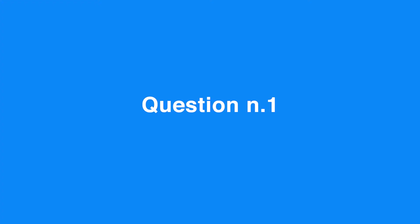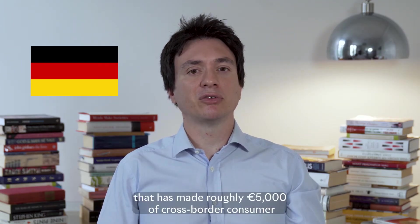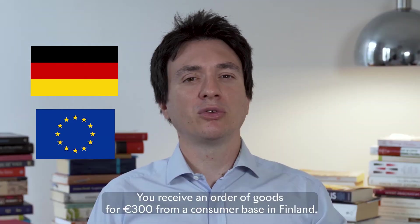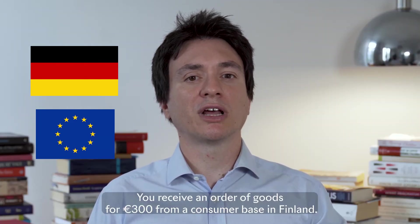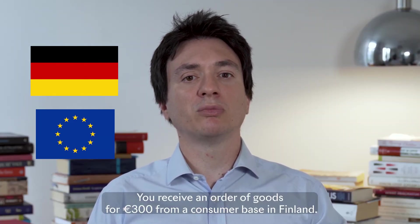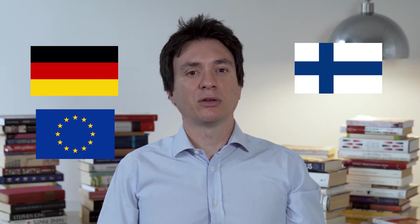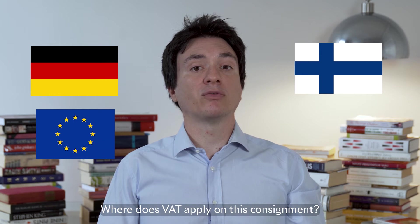Question number one. You're a German company that has made roughly €5,000 of cross-border consumer sales of clothing products in Europe during the year. You receive an order of goods for €300 from a consumer based in Finland. The goods are dispatched from Germany. Where does VAT apply on this consignment?